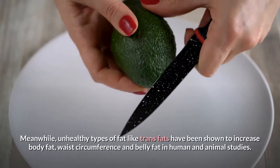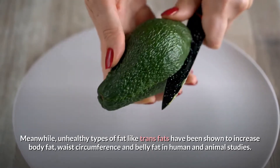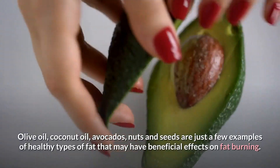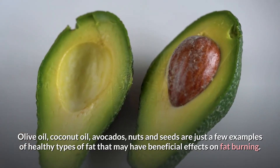Meanwhile, unhealthy types of fat like trans fats have been shown to increase body fat, waist circumference, and belly fat in human and animal studies. Olive oil, coconut oil, avocados, nuts, and seeds are just a few examples of healthy types of fat that may have beneficial effects on fat burning.